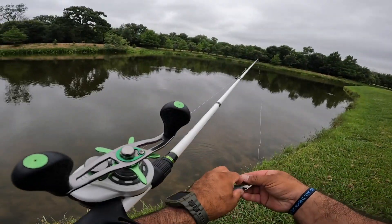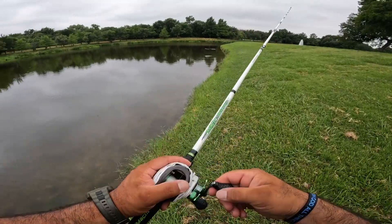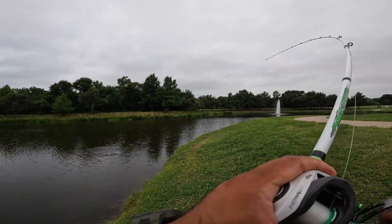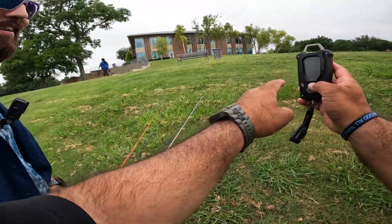Oh, look over there — look down that bank right there, something's happening! Oh yeah, look at that — oh dude, he just chased it, got him! I got you beat, dude.